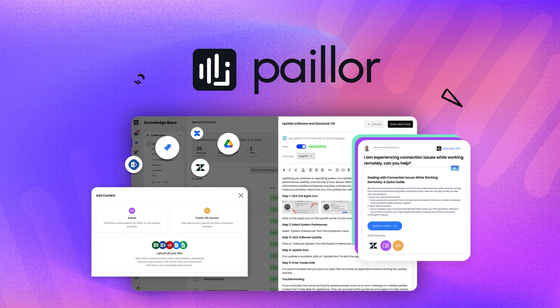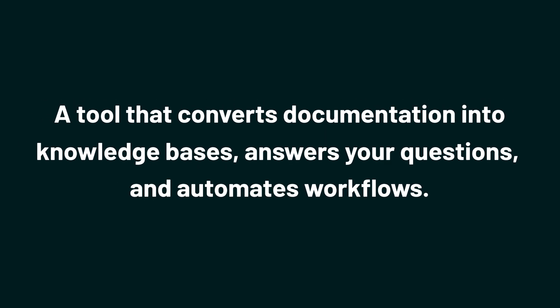Today we're taking a look at Payler, a tool that converts documentation into knowledge bases, answers your questions, and automates workflows.